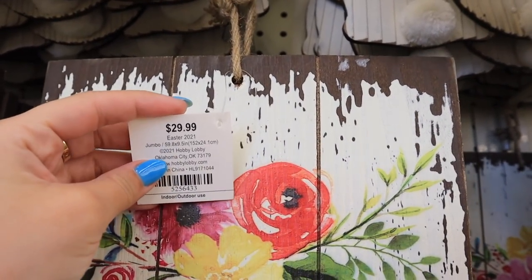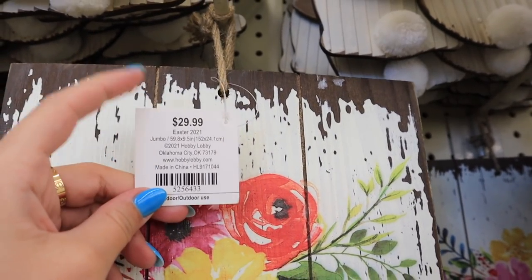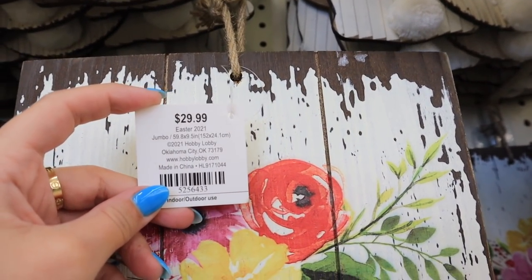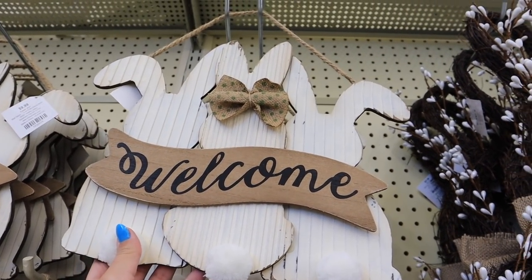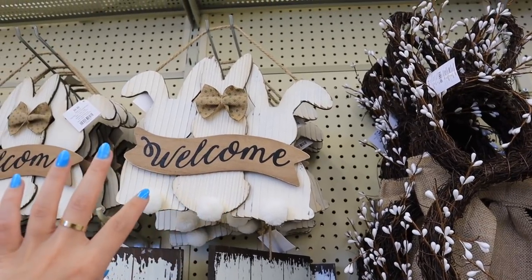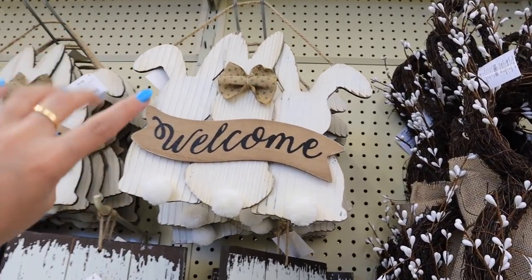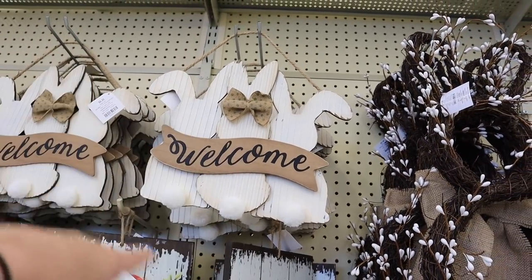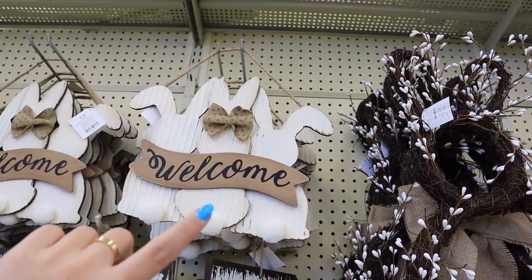They're 40% off right now and you can get a 50% off coupon online, so you could get it for $15. There's this little welcome sign — it's three wooden bunnies with a burlap bow, absolutely adorable, only $10, and 40% off so $6. It's a little bit small, it wouldn't have a lot of presence on a door, but maybe in the middle of a wreath if you found one with a really big opening you could layer them — that would look really nice.